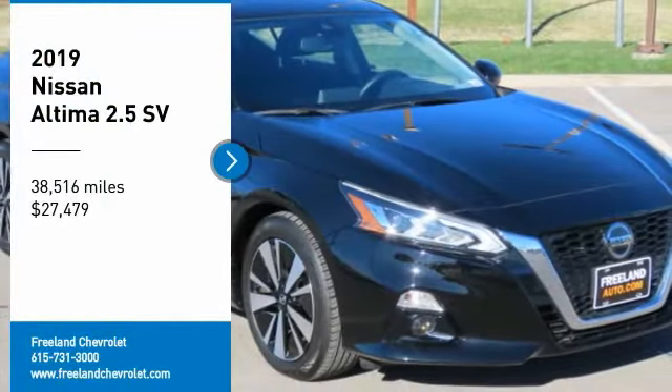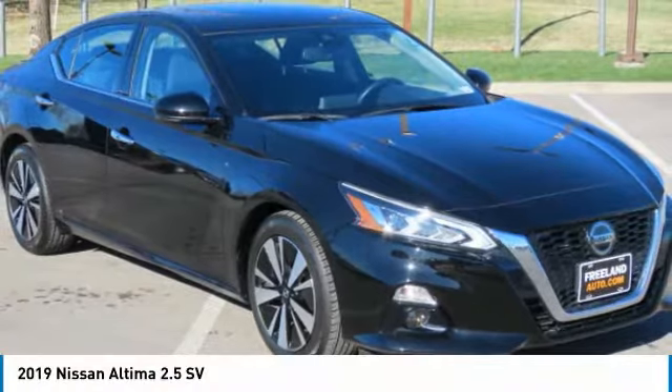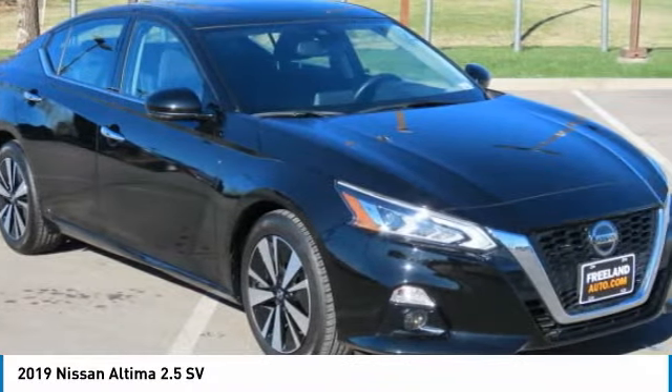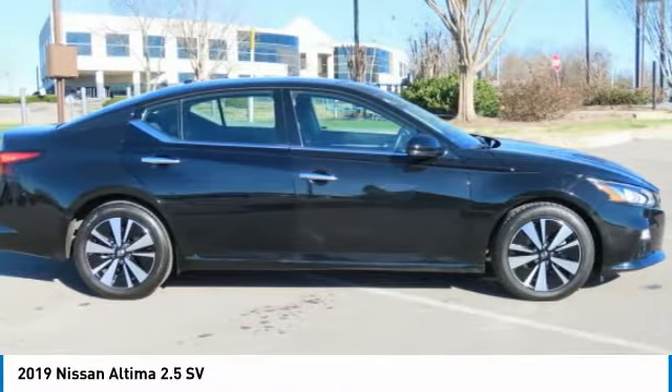Stop by and take a look at the 2019 Altima. The Nissan Altima offers advanced features to make life easier, including push button ignition, which comes standard.